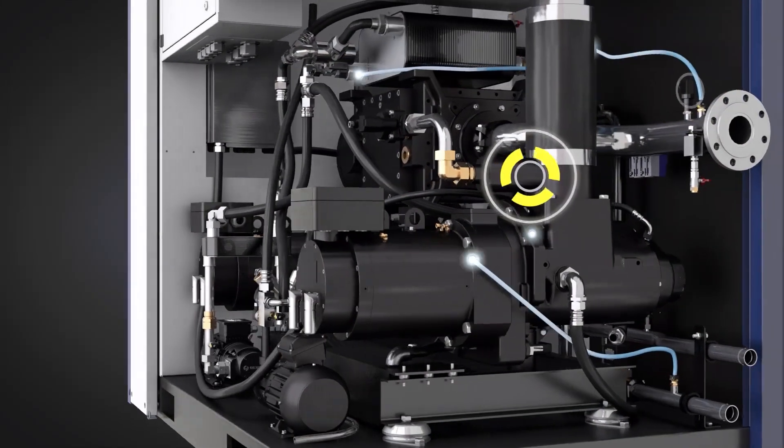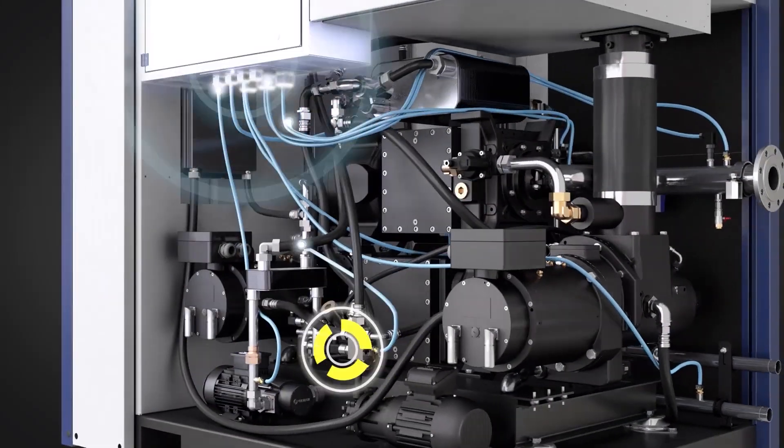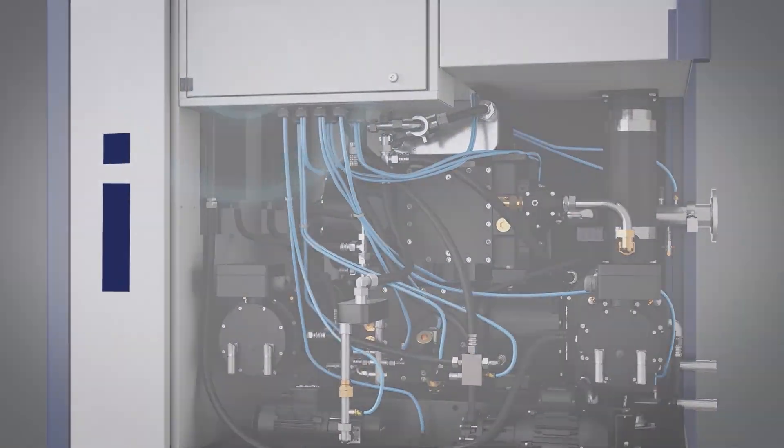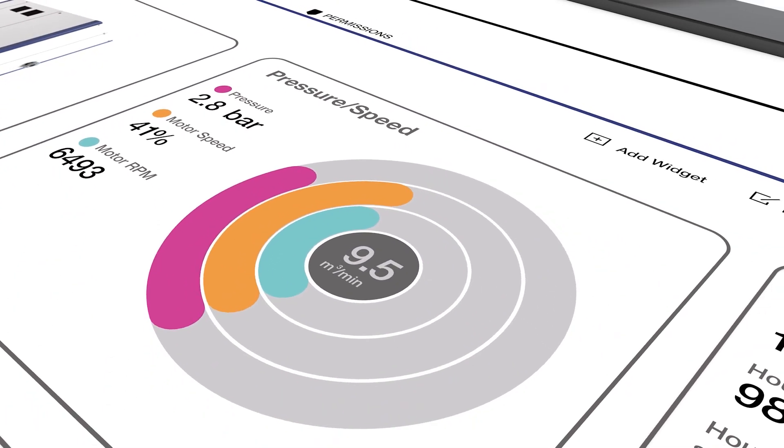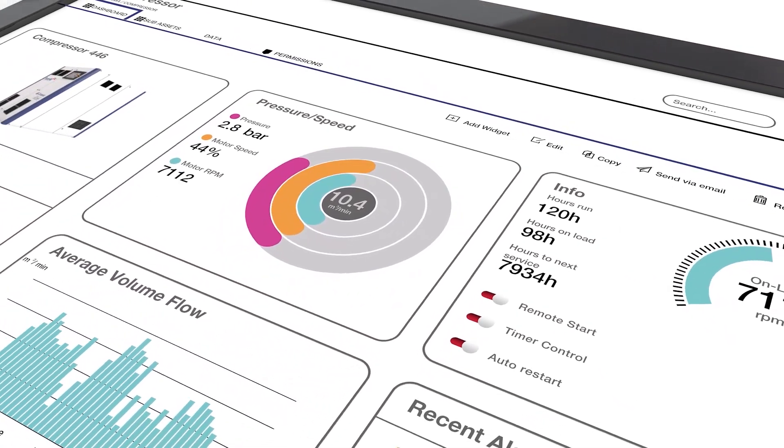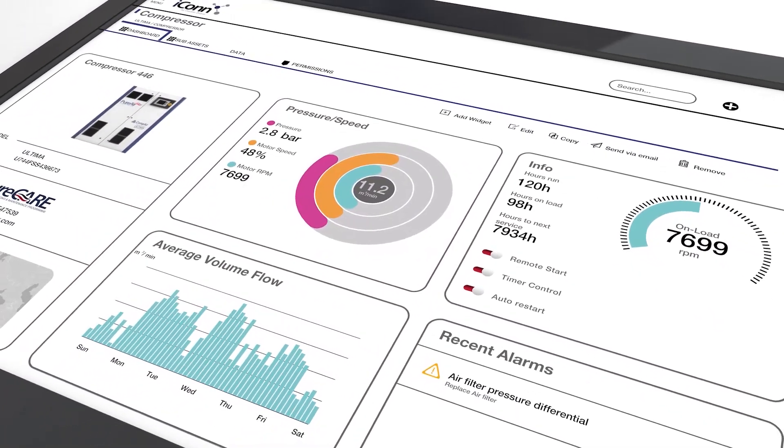Sensors throughout the system constantly monitor performance metrics, so Ultima, in conjunction with Compaire's cloud-based ICON service, is able to notice even the slightest anomaly and provide early warning to any potential problem. Proactive maintenance on your terms, instead of reactive maintenance at the most inappropriate times.